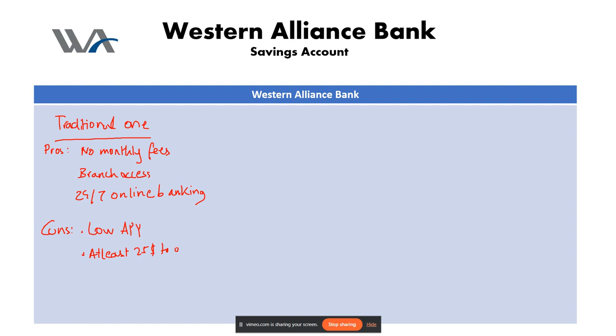Now we're going to look at the Western Alliance bank savings account powered by Raisin. Looking at the pros first: the first pro is high APY — this online-only account boasts a very competitive APY, currently at five point one percent, significantly higher than the national average.